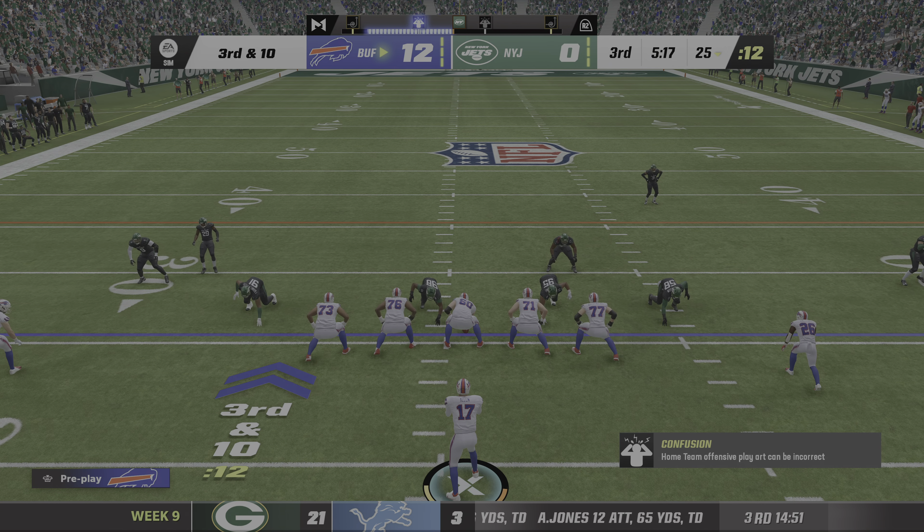Two scores down, three timeouts left — still a chance if they can somehow get this one back. The Bills are going to recover — they knew they needed a miracle and had to have that onside kick. They didn't get it. As we knew, their chances of getting that done — slim and none. And I do believe we saw Slim just leave the door. We did indeed — we're down to none.